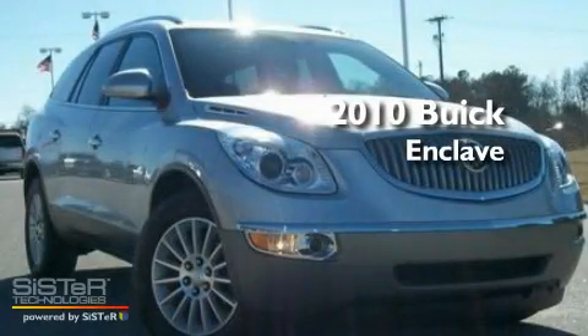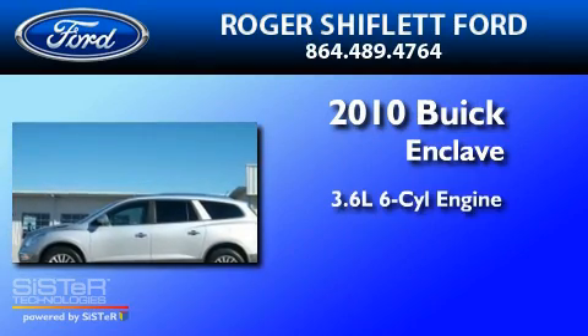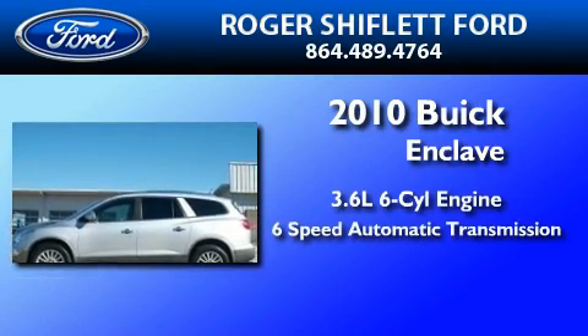This is a 2010 Buick Enclave. It has a 3.6 liter 6-cylinder engine and a 6-speed automatic transmission.